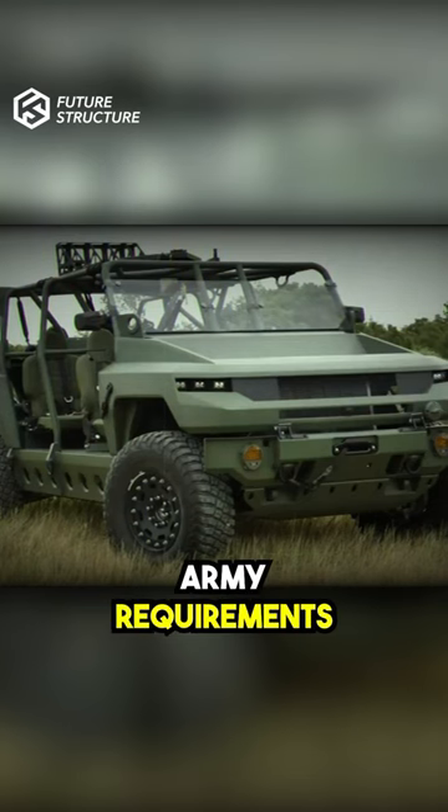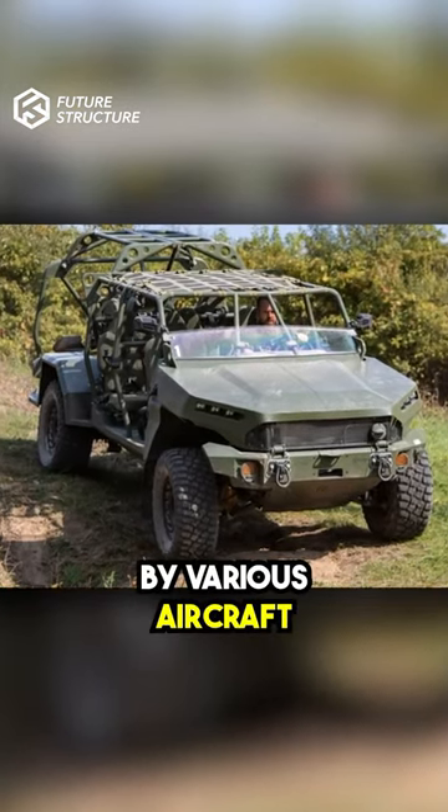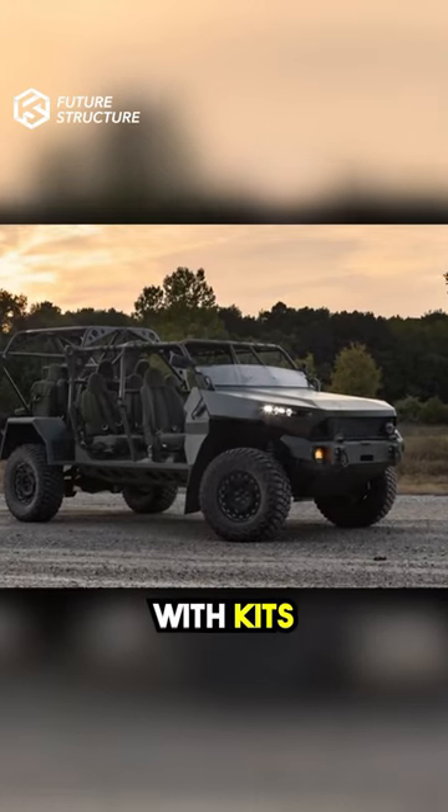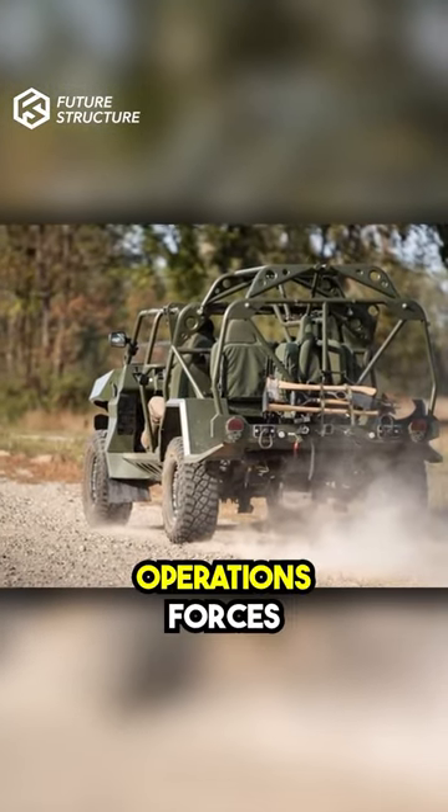The ISV meets Army requirements for rapid deployment, providing high performance and safety. It can be airdropped by various aircraft, and customizable with kits, the ISV supports diverse mission requirements for general purpose and special operations forces.